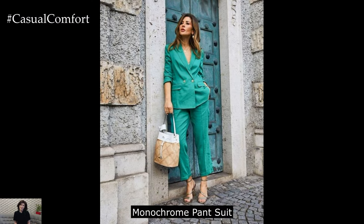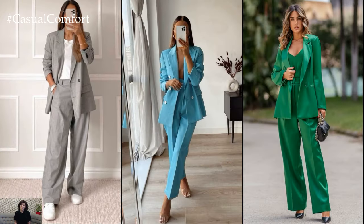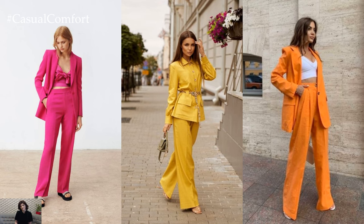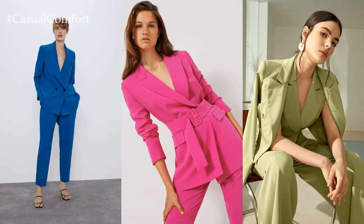Monochrome pantsuit. Make a bold statement in a monochrome pantsuit perfect for the summer months. Choose lightweight fabrics like cotton or linen in bold colors such as cobalt blue or emerald green for a contemporary twist. Pair the suit with a sleeveless blouse or camisole in a coordinating shade for a cohesive look. Finish off the ensemble with pointed-toe pumps or strappy sandals for a sophisticated finish.